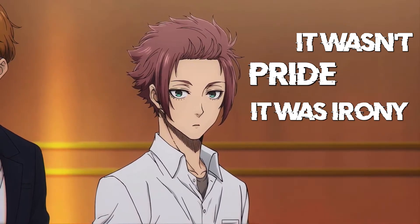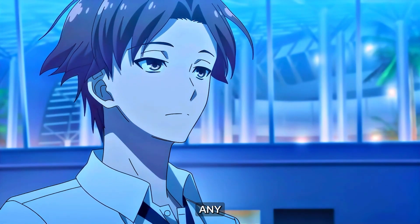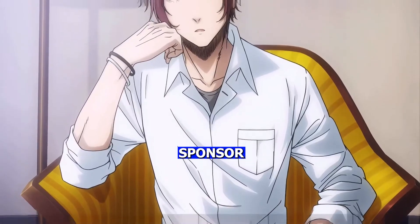It wasn't pride, it was irony — because I did use AI, but I didn't get caught. In fact, I was the only one who got full marks. Why? Because I didn't use just any random GPT clone. I used the best AI humanizer of 2025, Humanize.io, the sponsor of today's video.